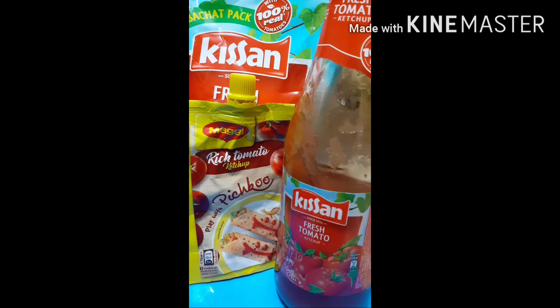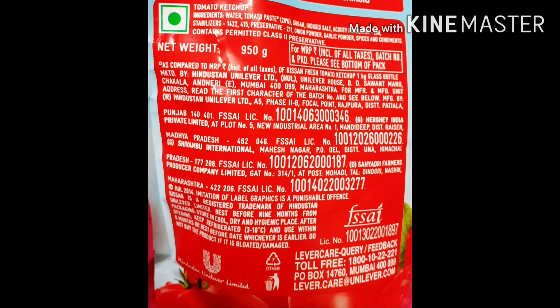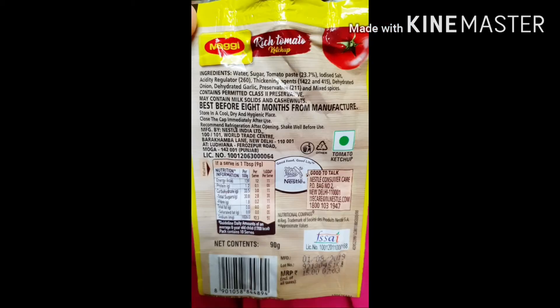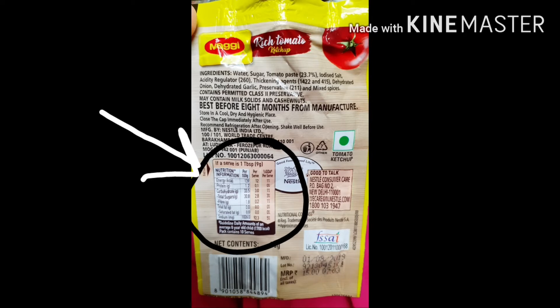Packaging plays a major role in the success or failure of sales of any product. Labels on the food can be used to attract potential buyers. It also plays a key role as consumers are now more concerned about their health. Labels provide important details such as list of ingredients, net weight, batch number, manufacturer details, details of added preservatives — in this case it contains permitted class 2 preservatives — along with FSSAI license number and nutrition labeling details such as energy, protein, carbs, sugar, dietary fiber, fat, saturated fat, trans fat, and sodium content.